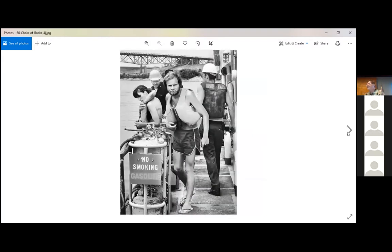Erin has chatted that she needs to run but has enjoyed the images very much. She says, 'I feel like I want to float down the river on a homemade barge right now. Thank you.'